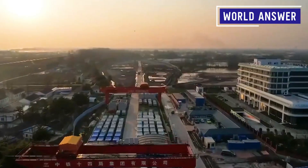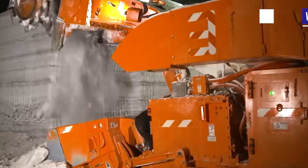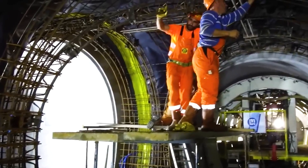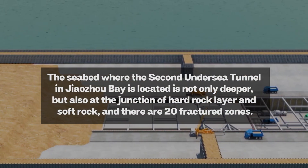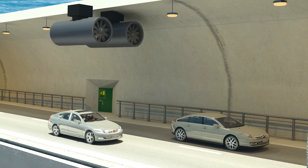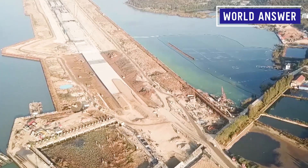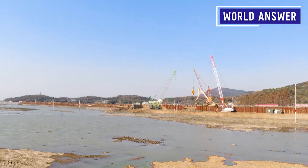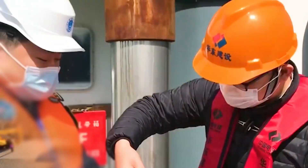In order to build this amazing undersea tunnel, Chinese engineers conducted a series of rigorous surveys of the project planning area. Like all undersea tunnel engineering problems, the huge seawater depth brings enormous seawater pressure, but this time the engineering difficulty is obviously higher than before. The seabed where the Jiaozhou Bay second undersea tunnel is located is not only deeper, but also sits at the junction of hard rock and soft rock, with 20 fractured and broken zones. Submarine tunnels need to pass through complex, unevenly soft and hard formations and fault zone strata over long distances. Building a tunnel above the seabed would risk seawater penetration and tunnel collapse.